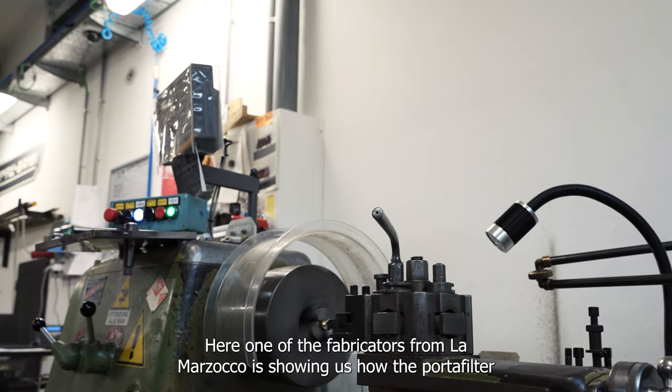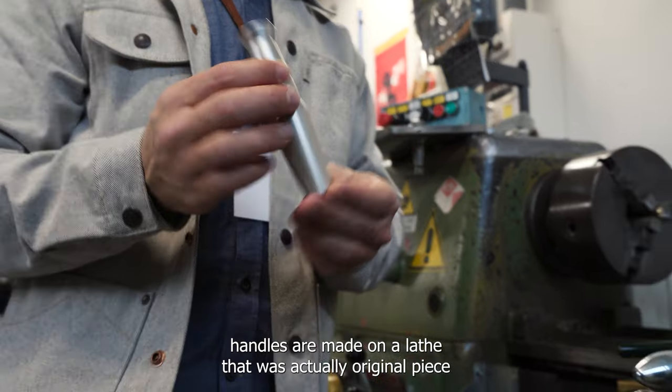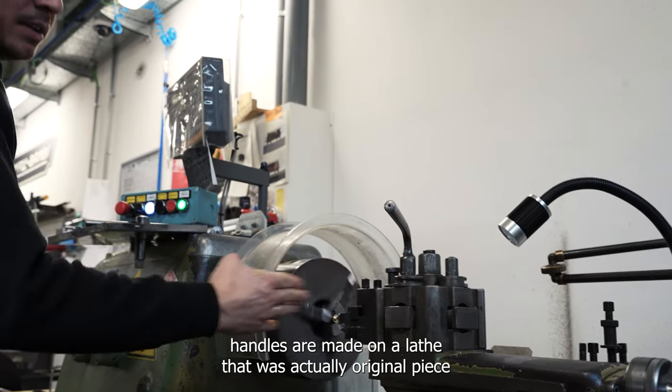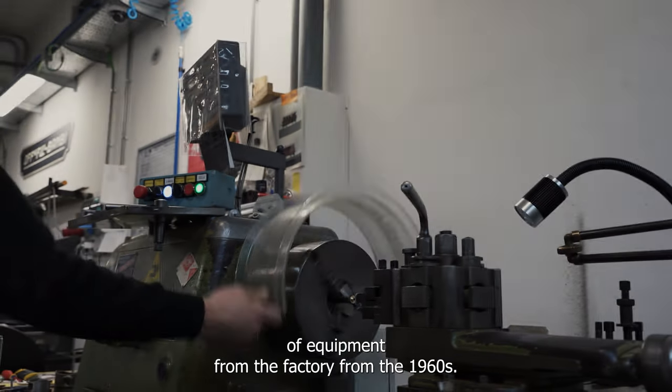Here, one of the fabricators from La Marzocco is showing us how the portafilter handles are made on a lathe that was actually an original piece of equipment from the factory from the 1960s.